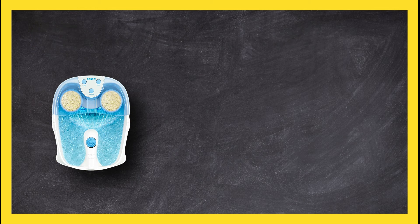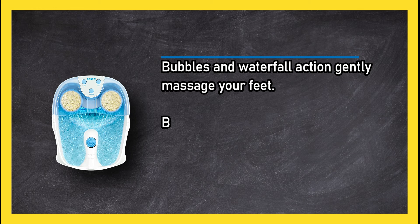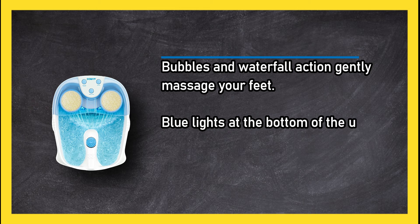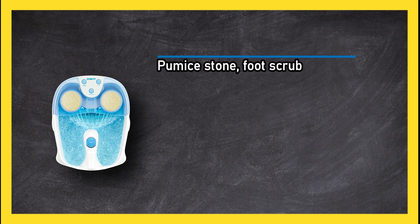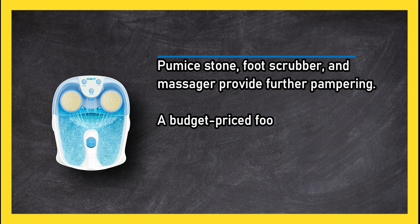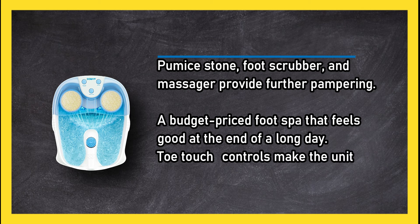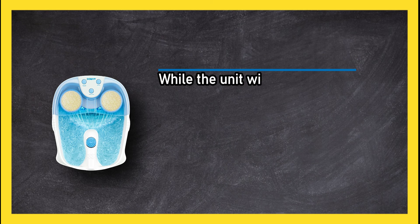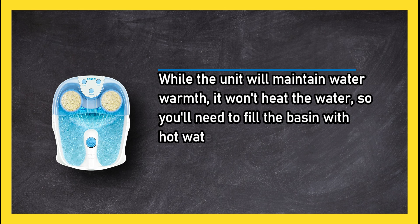At number one, the Conair Foot Spa with waterfall. Bubbles and waterfall action gently massage your feet. Blue lights at the bottom of the unit are relaxing to look at. A pumice stone foot scrubber and massager provide further pampering. A budget-priced foot spa that feels good at the end of a long day. Toe touch controls make the unit easy to operate. Note: the unit will maintain water warmth but won't heat the water, so you'll need to fill the basin with hot water at the start.